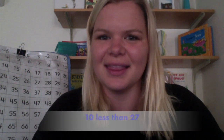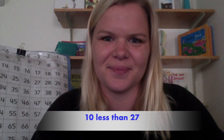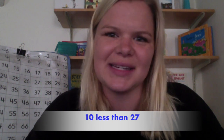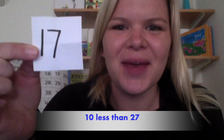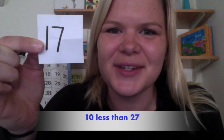This number is ten less than the number twenty-seven. Ten less than the number twenty-seven. Are you ready to see the number? If you guessed the number seventeen, you were correct. Give yourself a pat on the back.